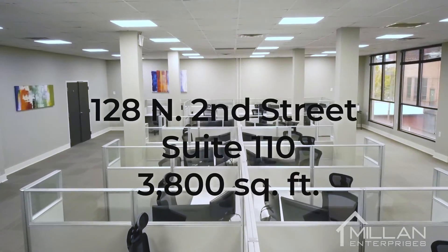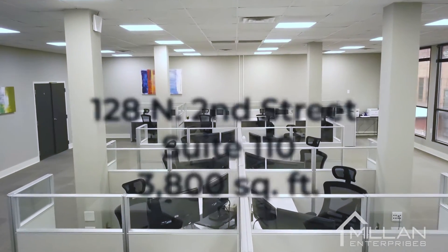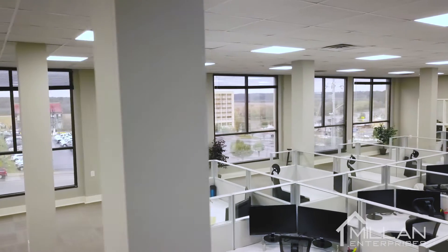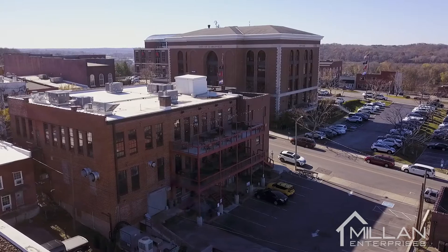The good news today is I have an office that checks all three boxes. This office at 128 North 2nd Street, Suite 110, features floor to ceiling windows with great views. From here, you can see City Hall and coming soon the multi-purpose event center.